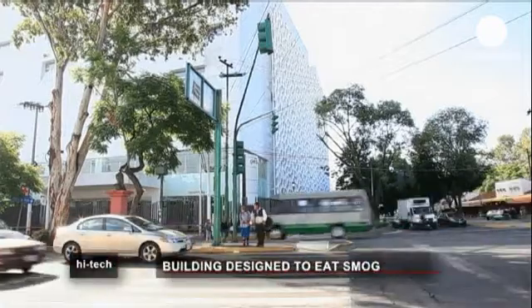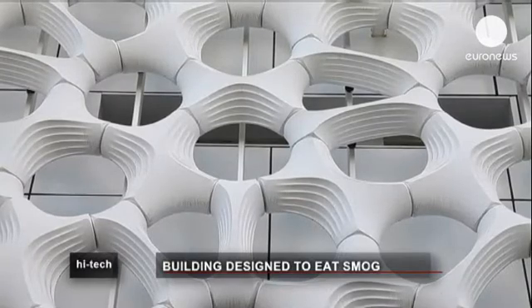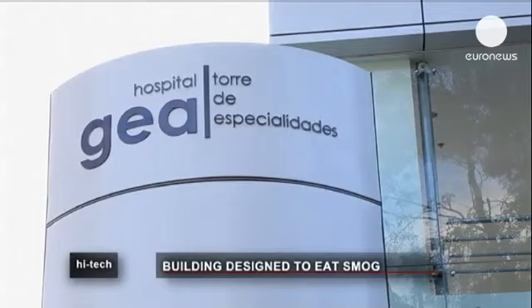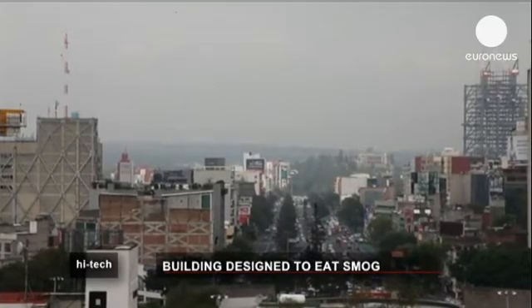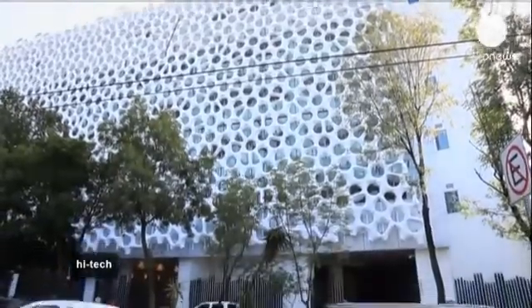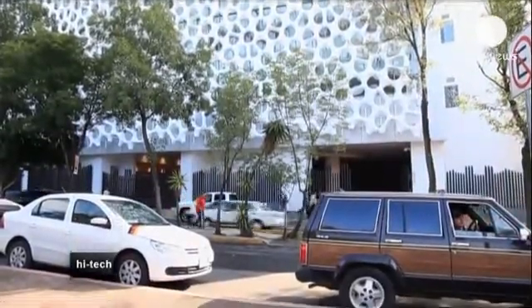Locals in Mexico City do not only appreciate the Manuel Juárez González Hospital for its beauty — they are also indebted to its designers for its ability to help purify the air in one of the most polluted towns on earth. Designed by Berlin-based Elegant Embellishments, the 2,500 square metre façade is constructed from ProSolv modules. These are coated with a special pigment which, when hit by ambient ultraviolet light, reacts with urban air pollutants, breaking them down into less noxious compounds like carbon dioxide and water.